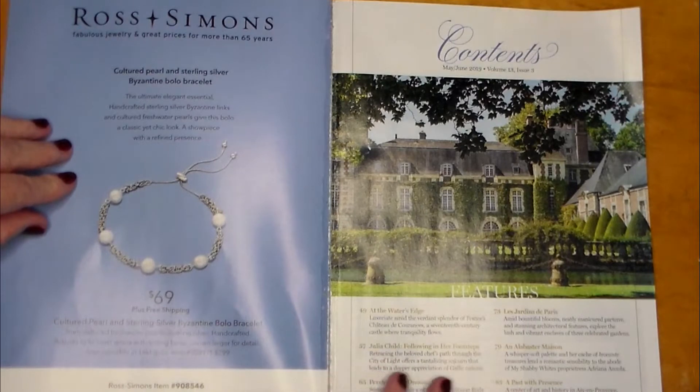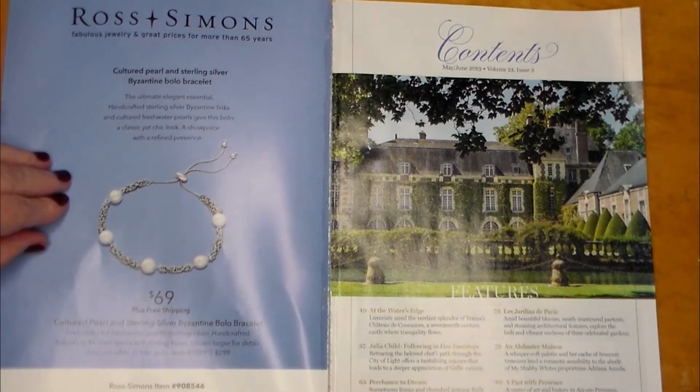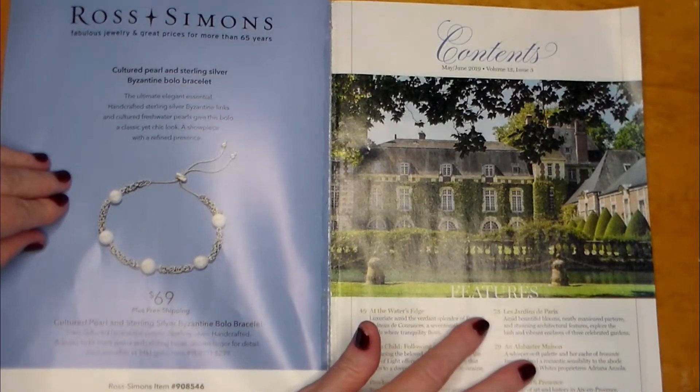Back to our contents: Julia Child — following in her footsteps, retracing the beloved chef's path through the city of light. And on number 65, we have 'Perchance to Dream' — sumptuous linens and cherished antique finds cultivate an enchanting bedroom retreat. Les Jardins de Paris — Garden of Paris — number 73.